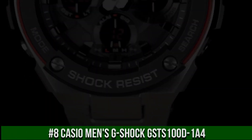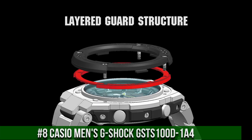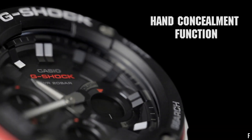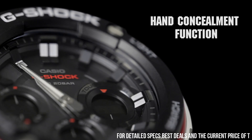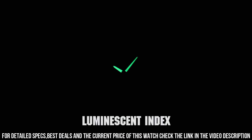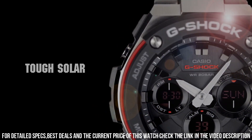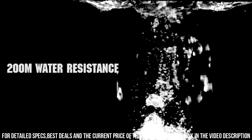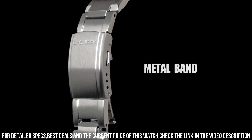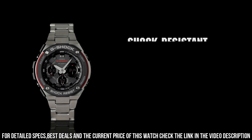It is equipped with Japanese solar quartz movement and 5513 caliber. Polymer and stainless steel case of round shape. Case dimensions are 53.8 mm in diameter and 14.1 mm in thickness. The dial of this Casio watch is black. Display type analog. This timepiece has mineral glass. Polymer band. Band color black. 200M water resistance.